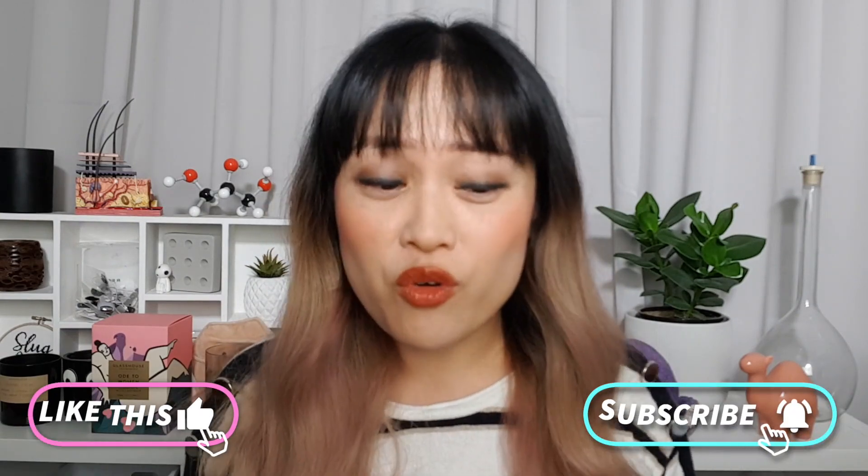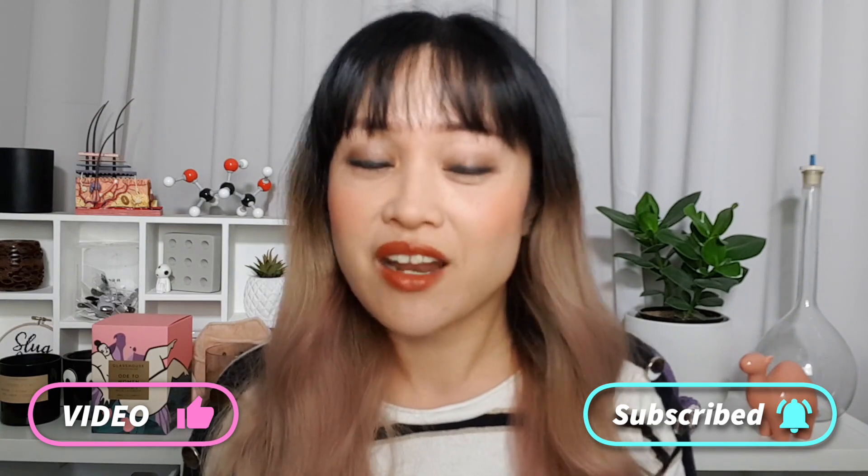Hi, it's Michelle from Lab Muffin Beauty Science — chemistry PhD, skincare nerd, and newly qualified cosmetic chemist. I felt so awkward about people accidentally calling me a cosmetic chemist that I went off and got a diploma. That is how bad I am at confrontation.